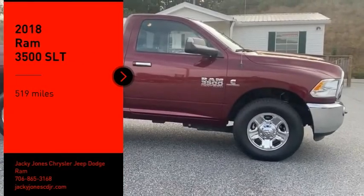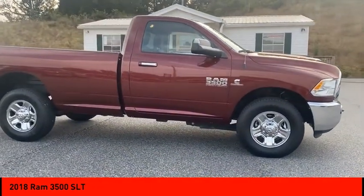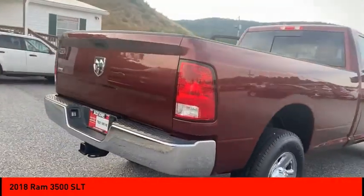Stop by and take a look at the 2018 Ram 3500. The Ram 3500 is a solid option for truck buyers in need of hauling capacity and serious towing. With names like Hemi and Cummins under the hood, there is plenty of muscle to back it up.